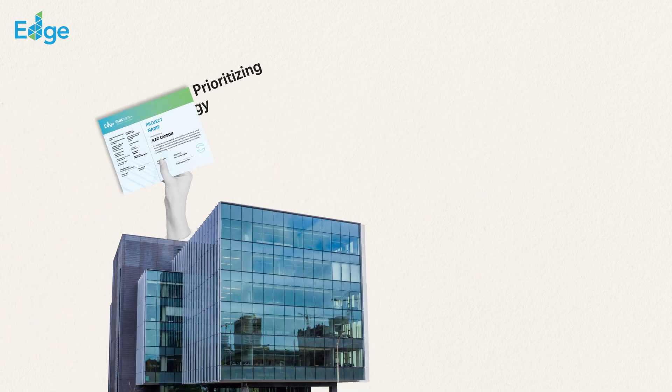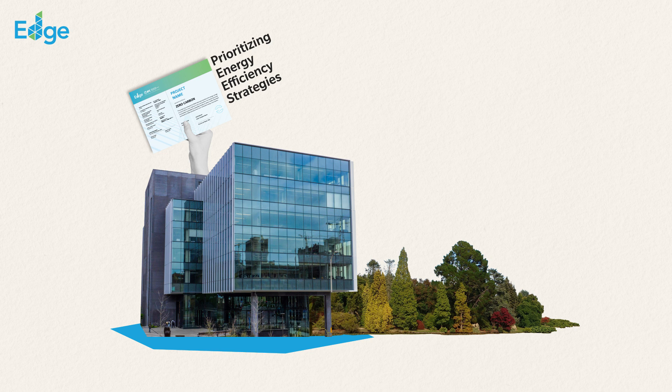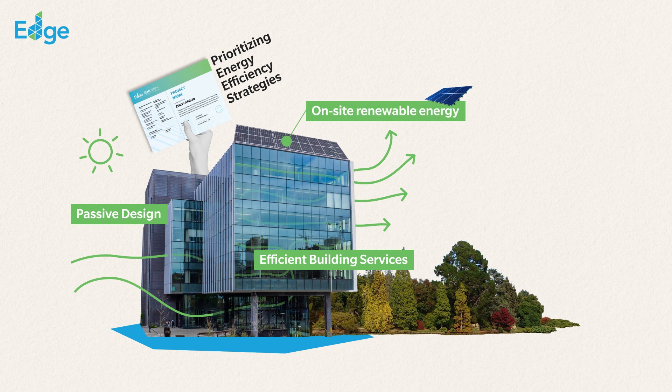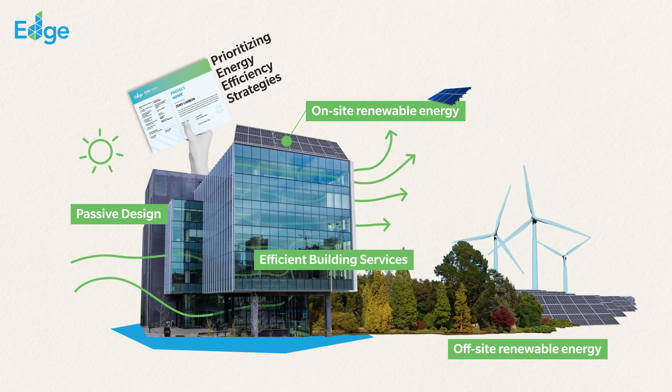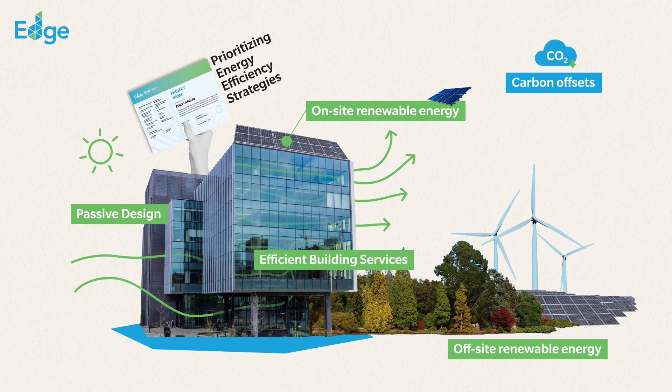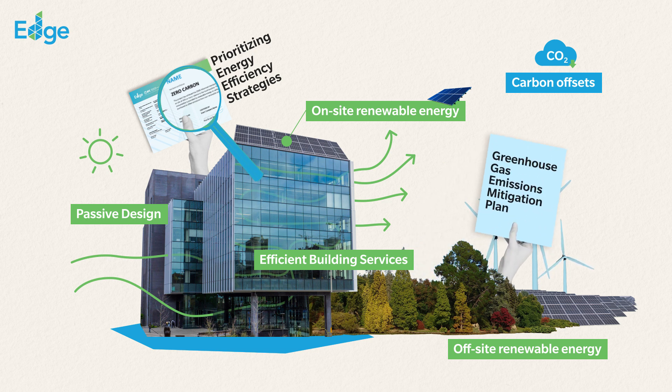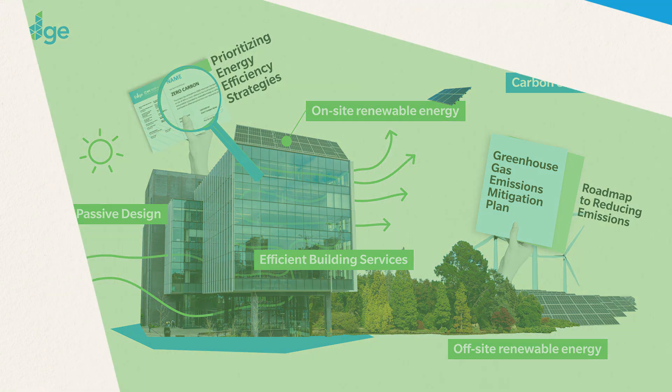Achieving EDGE Zero Carbon involves prioritizing energy efficiency strategies like passive design and efficient building services, maximizing on-site renewable energy generation, procuring regionally available off-site renewable energy, and using verifiable carbon offsets as a last resort. It also requires the submission of an updated greenhouse gas emissions mitigation plan and a roadmap that outlines strategies for reducing on-site emissions and maximizing on-site energy generation.